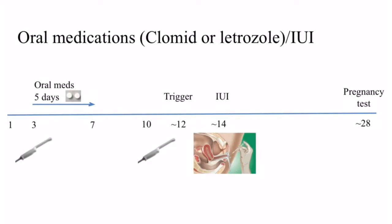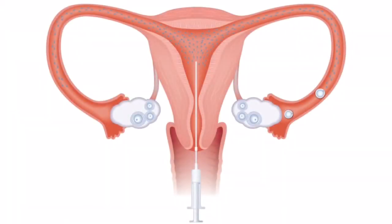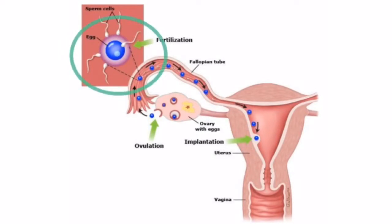Undergoing an IUI cycle often includes taking medication to stimulate the ovaries to produce one or more follicles, then injecting the sperm into the uterine cavity so the sperm can avoid having to swim through the cervix and into the uterus on its own. This essentially allows us to put the egg and sperm closer together so they may meet more easily. After this, fertilization and implantation would happen inside the woman's reproductive system on its own, just as it would if the woman had conceived naturally.